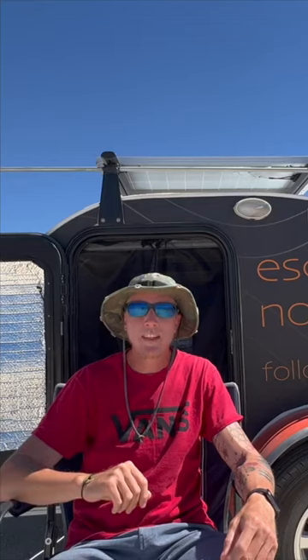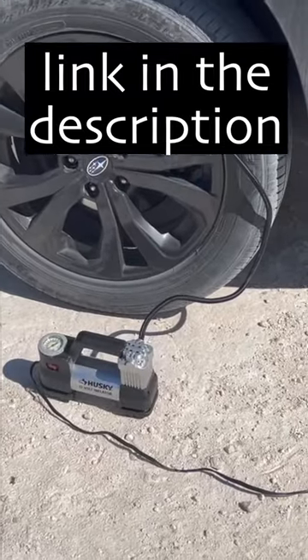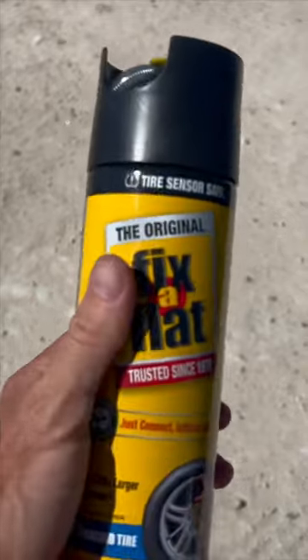Number two, pick up these essential car supplies. I would strongly recommend getting a battery jumper. Pick up a portable air compressor. I also keep a can of Fix-It Flat in the car, just in case.